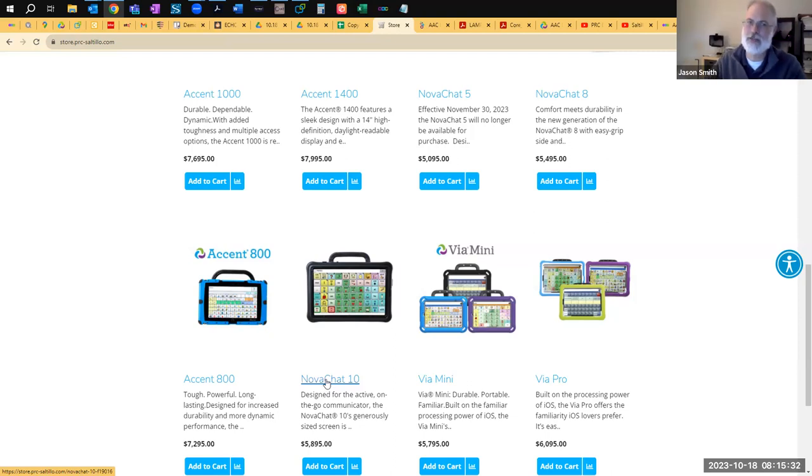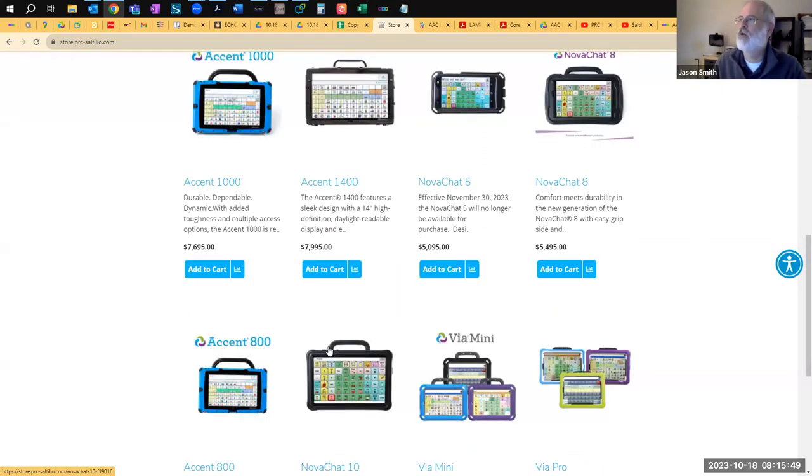For the two bigger NovaChats — the 8 and 10 — we're purchasing Samsung tablets off the consumer market and then building a case with speakers, kickstand, handle, and jacks for connecting switches and all those accessories. We go through an extensive certification process to make these official speech-generating devices (SGDs). So they're the Android version of an iPad in a case.